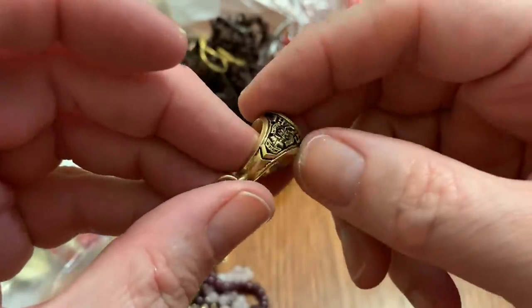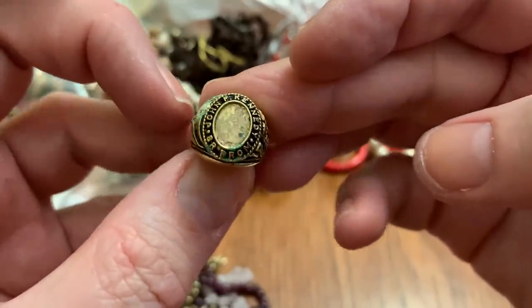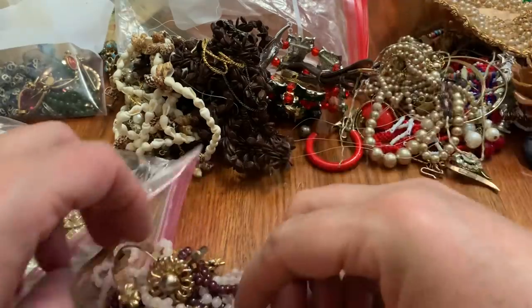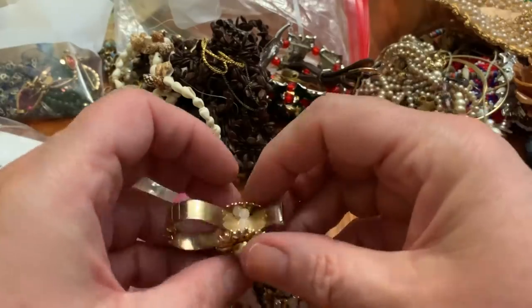This has some verdigris — let's see. John F. Kennedy. Let's set that aside because that stuff is contagious and will make my other stuff yucky if I put it near it. So I've got to keep it separated.